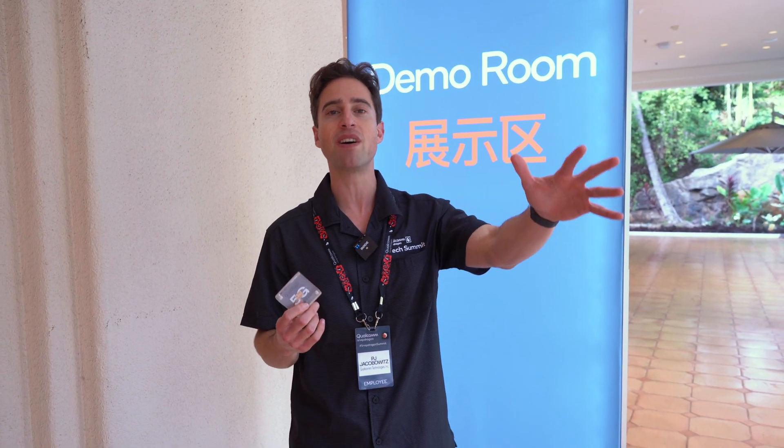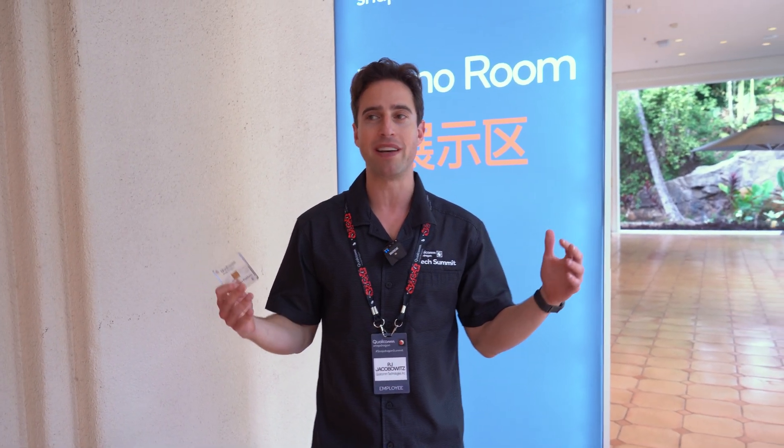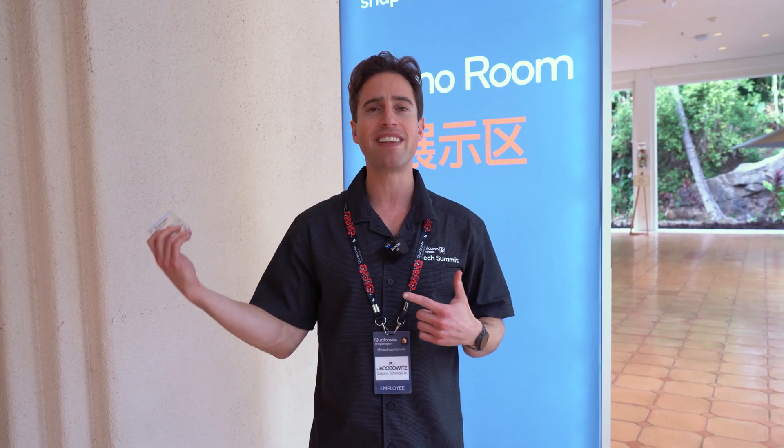Everything from camera to the gaming experience is absolutely crazy. But why would I be out here talking about these features? We're right outside the demo room — why don't I take you guys inside so you can see some of these demos for yourself? They're gonna knock you out.